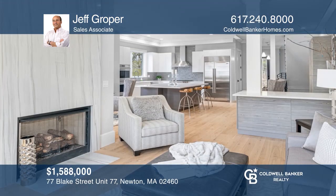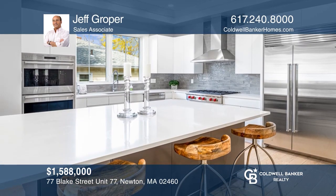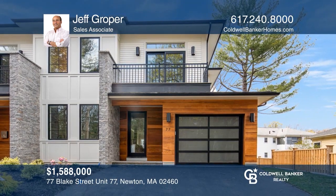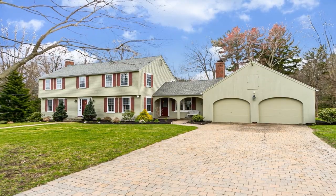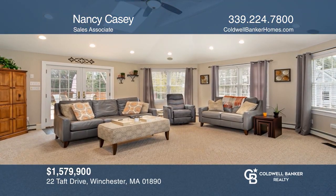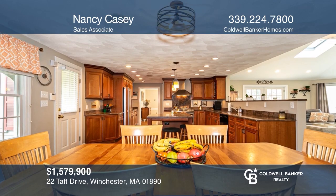This stunning contemporary townhouse features a gourmet kitchen, open floor plan, a luxurious master suite, a finished lower level, and is within walking distance to all schools. Find out how you can get the keys to your new home by contacting Jeff Groper. This beautiful colonial has a stunning great room open to a spacious kitchen with a fireplace, formal living and dining rooms, and four bedrooms on a gorgeous lot.